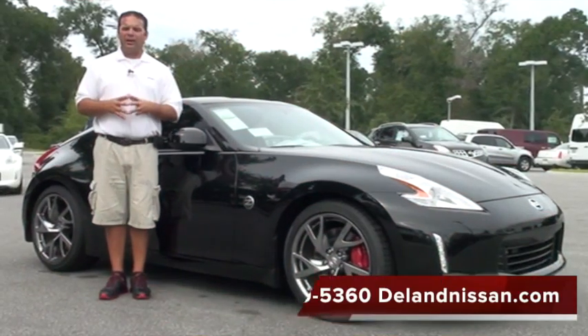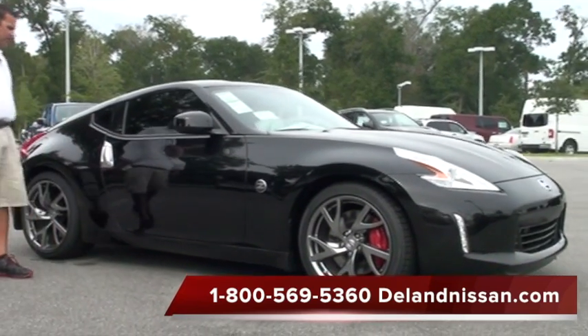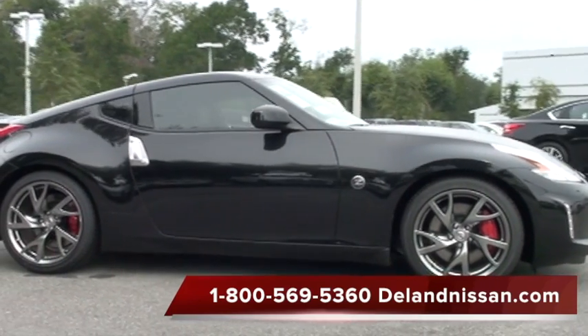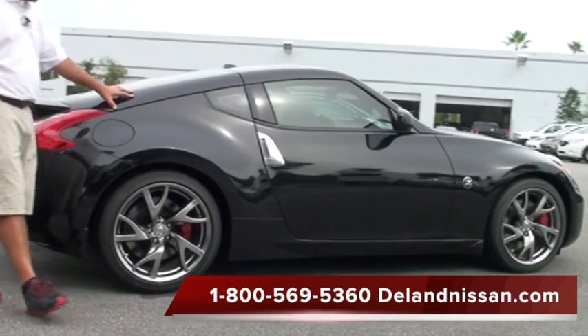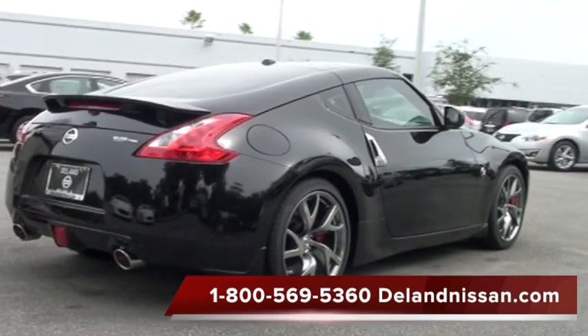Here we are back on the outside of this 2013 370Z. Take a walk with me around the Z. First off, you'll notice we have this gorgeous black paint job. It looks great with these gunmetal finish wheels. These are 19-inch lightweight wheels mounted on high-performance Bridgestone tires. And of course, we have our sport brake package as well.